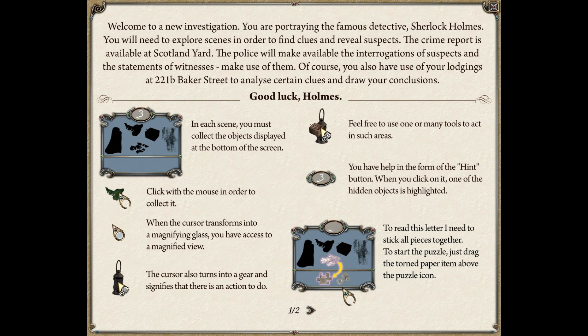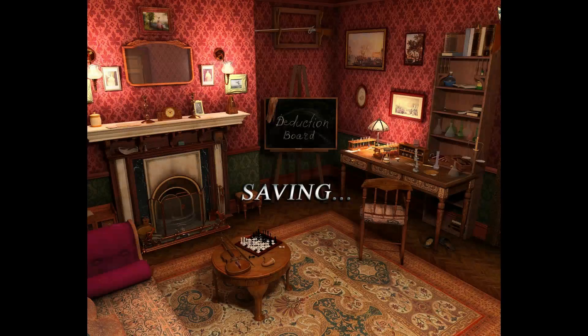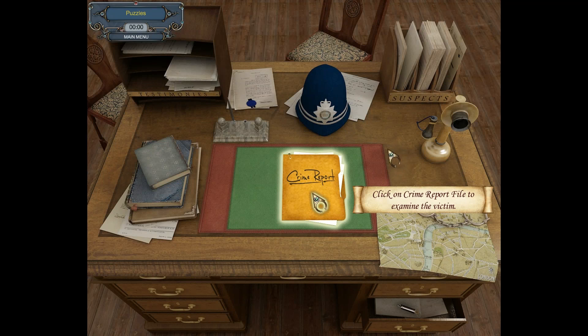To read this letter, I need to stick all the pieces together. To start the puzzle, just drag the torn paper across to the puzzle icon. To continue, you close that. I can't turn the music down — it's too loud now. You can pause the game by pressing the escape key. The little gear icon indicates a combination is to be completed in the scene itself. And there's a puzzle — gold means it's done. Okay, I can't actually click the main menu button. It's a great sign.